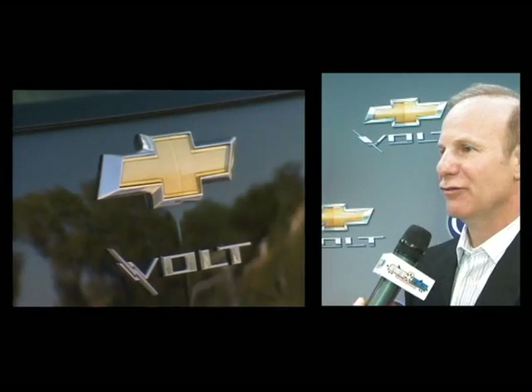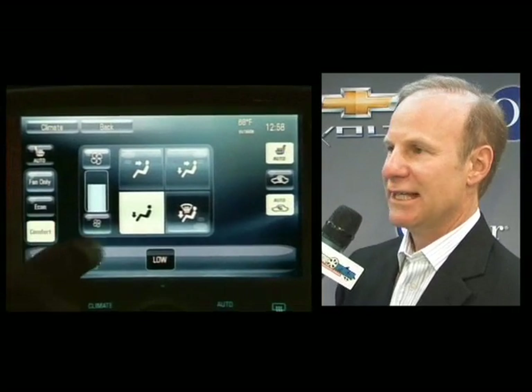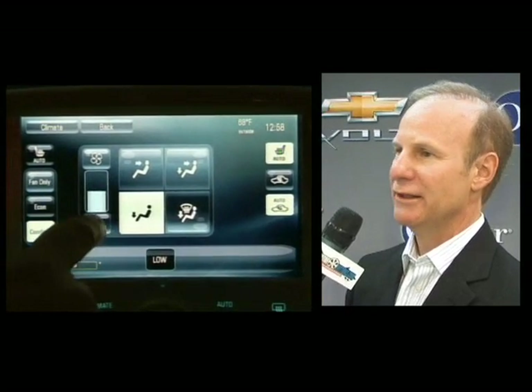If you think about what Chevy stands for — its value, its reliability — the Chevy Volt was perfect. It's a vehicle intended as an electric vehicle, incredibly capable, but really meant so that it can be used as an everyday car. It carries four people very comfortably. It's an electric vehicle with extended range, so you can use it as your everyday car, and it fit with Chevy. It's a great fit for how we're trying to launch that vehicle.